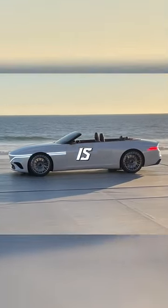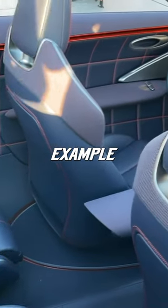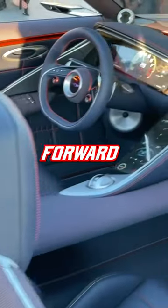The Genesis X Convertible Concept is amazing — a stunning example of design excellence and forward-thinking innovation.